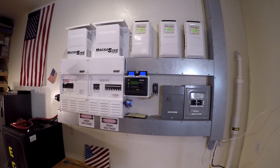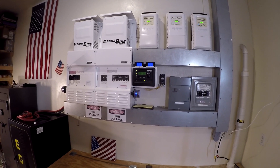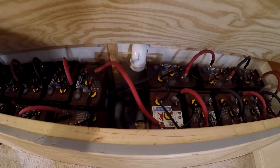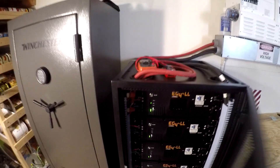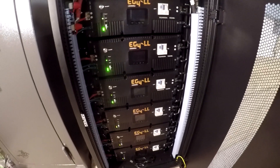Hey guys, thought I'd give you a quick update on the progress with the EG4 Magnum solar power system. About two or three weeks ago I switched over from the Trojan batteries over to the new lithium EG4s. These are the LL version 2s, got six of them, 30 kilowatt hours.